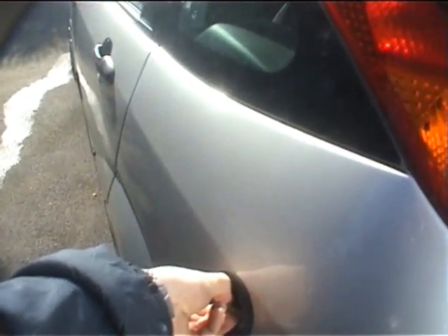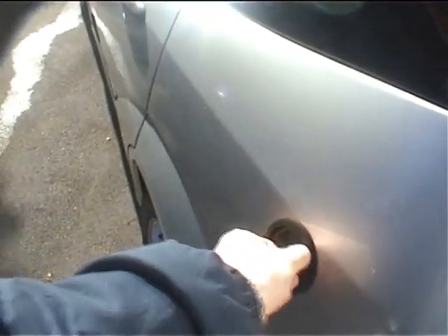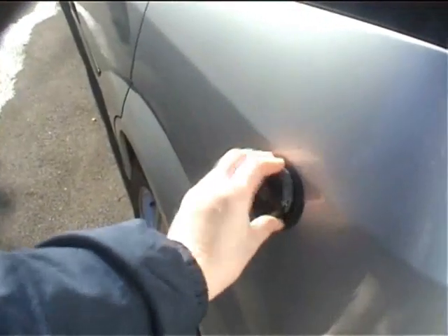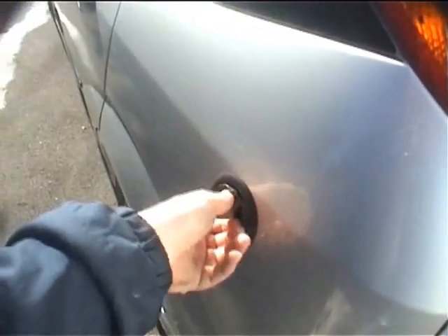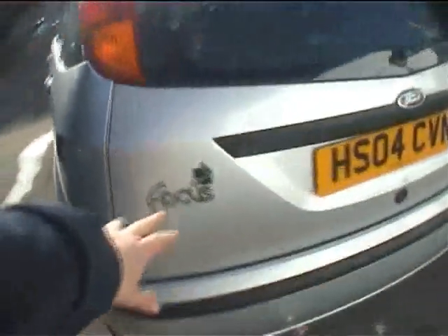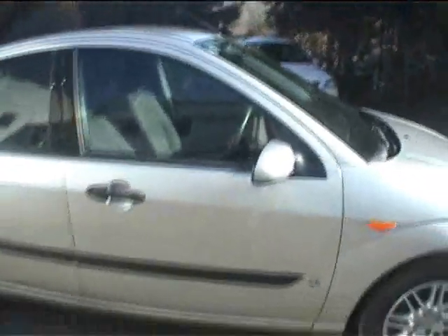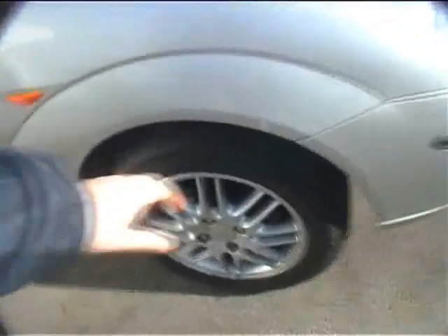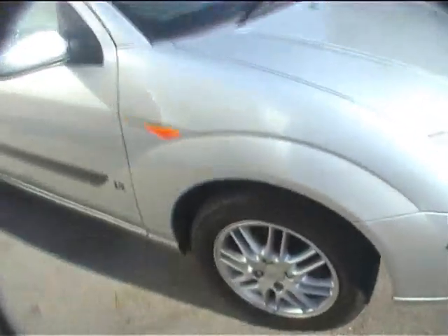Someone has obviously lost the original autogas filler cap at some point — it's been replaced with a different type which has had to be adapted to fit, but you can just pick up another one from the Ford agent. There's a Ford Focus cleaner energy symbol on the back. The rear bumper has got a minor mark, and this tyre is about half worn. The car is tidy enough for an 04 registration — a good family vehicle. This Michelin Primacy tyre is not far off brand new.